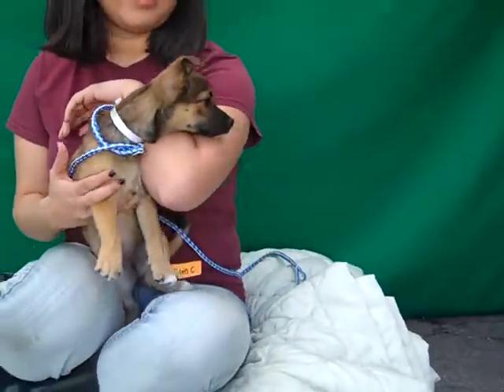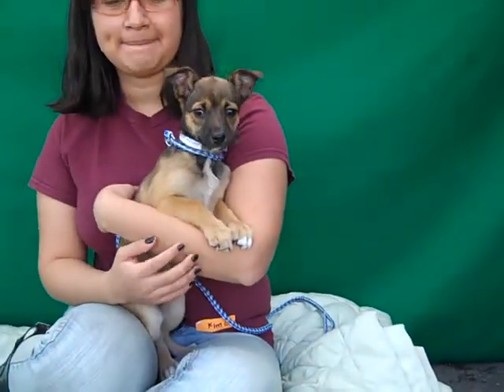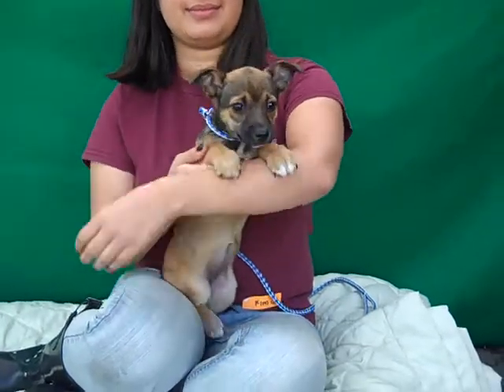Sweet Ginger is very kissy and loving and she loves being with other dogs. As you can see, she's been trying to crawl away and go find the other dogs to play with. She's very playful and curious — she just wants to go explore her world.